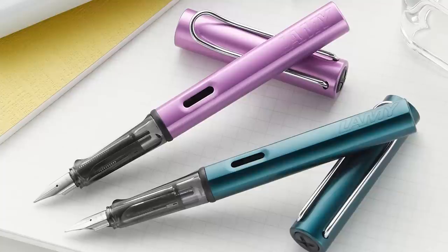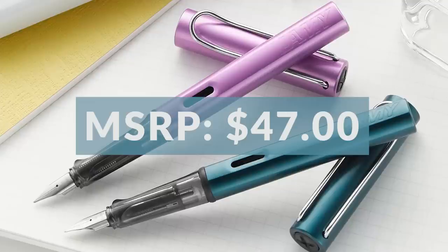Lots of great ink choice options for the Lilac. Looking at pricing and availability for these two pens, they're going to be consistent with all the other All Stars. The MSRP is $47 here in the U.S., and we're going to have it for $37.60 — again, that's without a converter, so add $6 on there if you want to pick that up.